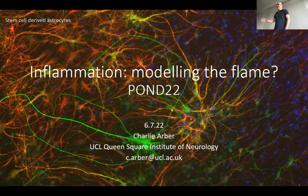Thanks everybody and thank you for the invite. My name is Charlie. I'm a bit of an imposter — I'm not really a modeler. I use cell models to try and understand what's going on in dementia. As you can see in the background, I look at inflammation in stem cell derived astrocytes and stem cell derived microglia.